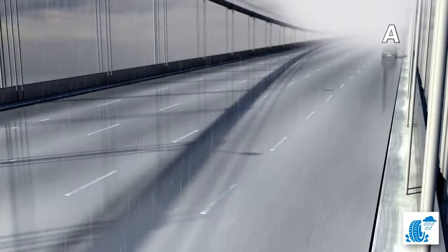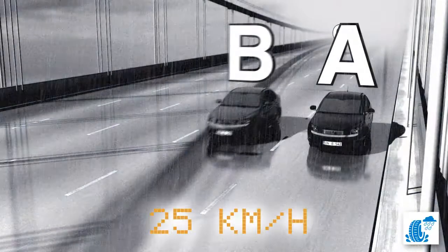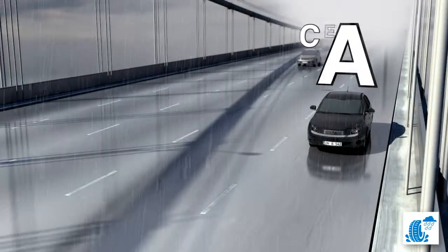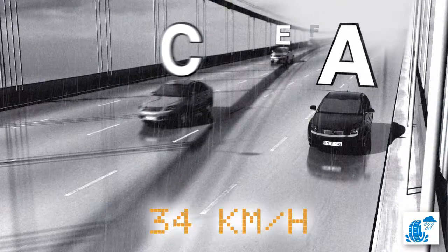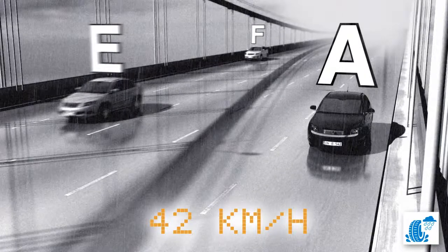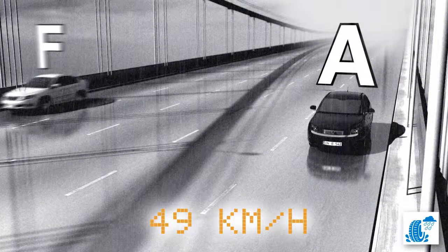Looking more closely: the vehicle with category A tyres comes to a stop the fastest. At that point, the vehicle with category B tyres is still travelling at 25 kilometres per hour, the category C tyres vehicle at 34 kilometres per hour — just over 20 miles per hour — the category E tyres vehicle at 42 kilometres per hour — just over 25 miles per hour — and the category F tyres vehicle passes the original stopping point at 49 kilometres per hour, just over 30 miles per hour.